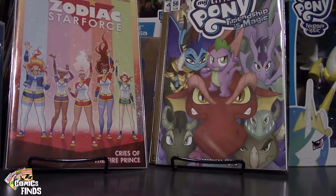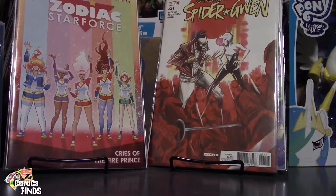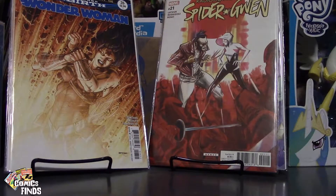Zodiac Star Force number one — I actually have the graphic novel of this, so I guess this is their new comic from Dark Horse, which is cool. Radioactive Spider-Gwen 21, Wonder Woman 26, and Spider-Man 2 number one.